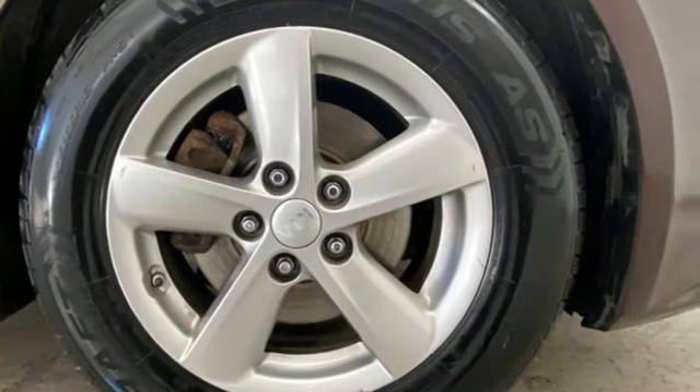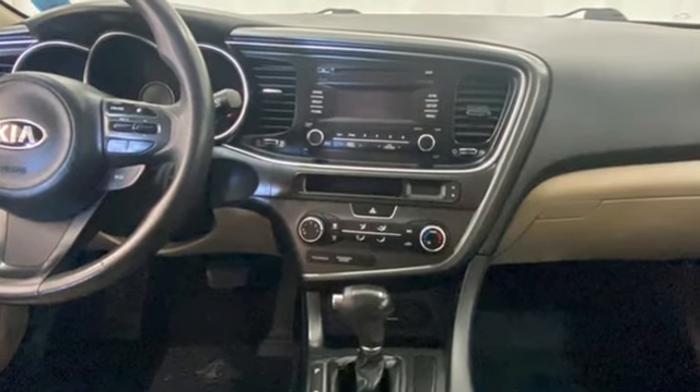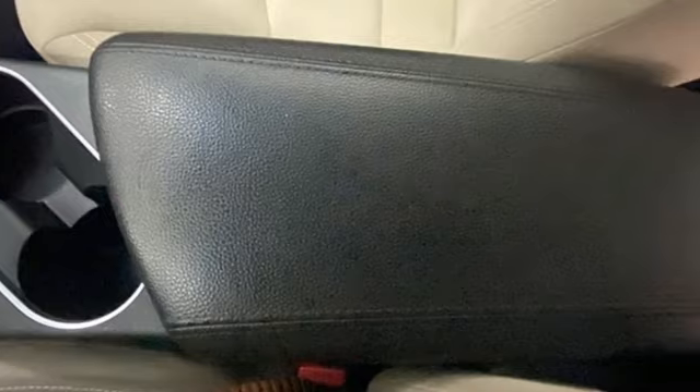Cars.com finds that with its creased sheet metal and low-slung shape, there's a luxury car sophistication to the Optima's exterior that you don't see in a lot of family sedans.